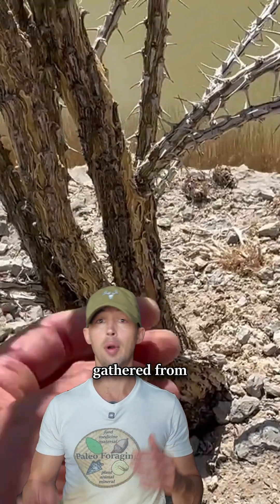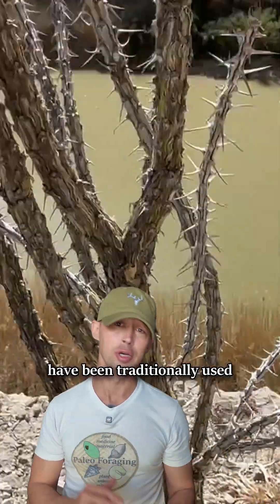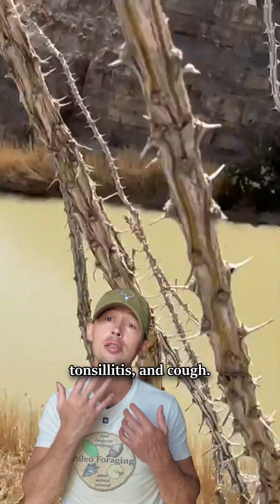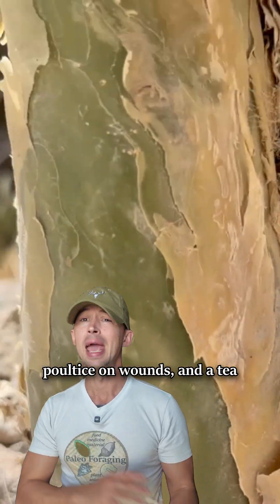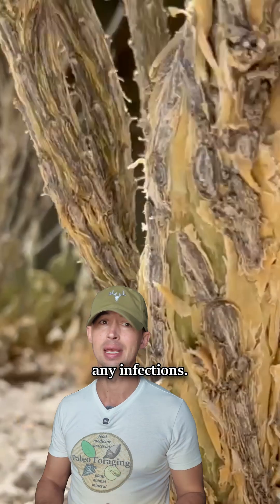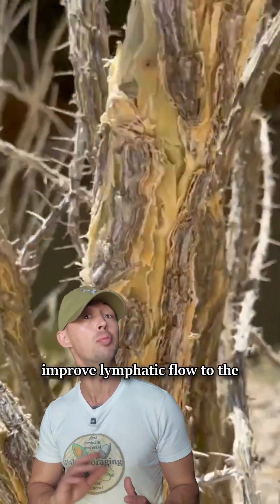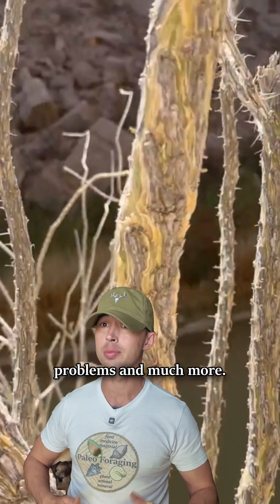The flowers and fruits can be gathered from March to mid-summer. The bark, leaves, and roots have been traditionally used for sore throat, tonsillitis, and cough. The roots have been used as a poultice on wounds, and a tea of the dry bark was drunk by the Seri for infections. An alcohol extract is said to improve lymphatic flow to the pelvic region, helping with menstrual problems and much more.